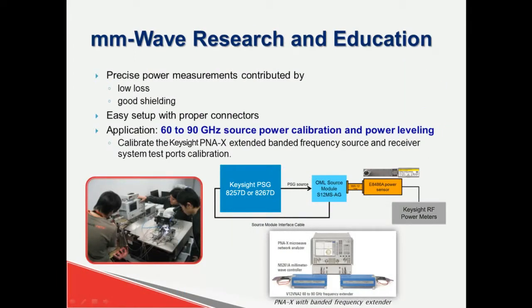Last but not least, the waveguide sensor is popular among millimeter wave researchers and education sectors. Waveguide power sensors are commonly used for high-power millimeter wave applications because they provide better transmission with low loss and good shielding. When measuring RF power using power meters and sensors, the connectors on the power sensors must be selected correctly in order to reduce mismatched measurement uncertainty. For example, the e8486A can be used for e-band RF power calibration and leveling, which is traceable to the standard set by the National Institute of Standards and Technology.